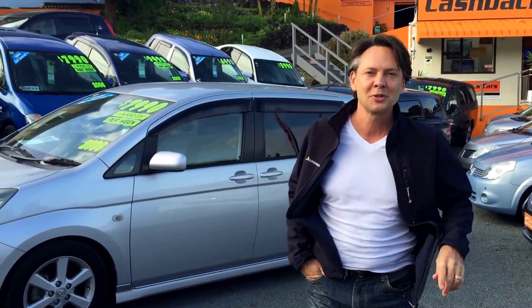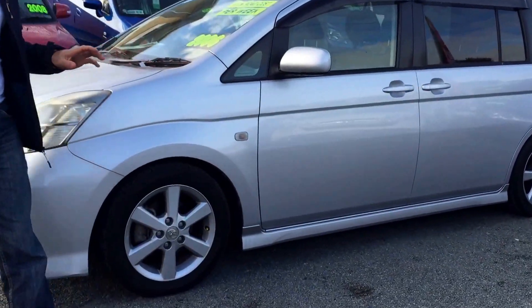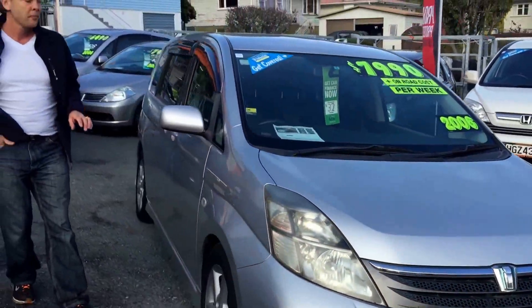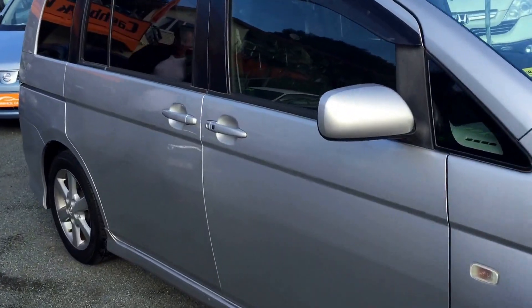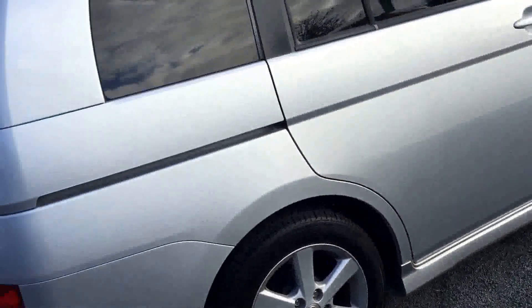Hey ladies and germs, this is Nicholas at Cashback Cars. I want to show you just for one minute this Toyota Isis. This is a brilliant family car. Come with me as we have a quick look around it. It is a seven seater and it has this brilliant option of an electric sliding door on the passenger's side. It's got the nice factory alloys and the factory body kit.